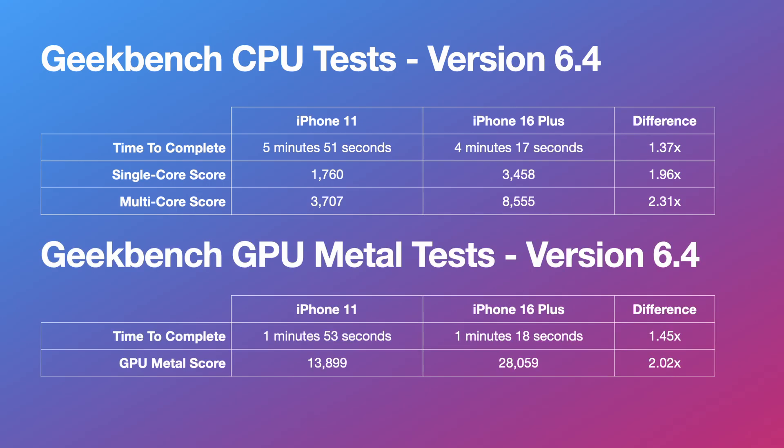Moving on to the GeekBench GPU tests, the iPhone 16 Plus completed in 1 minute and 18 seconds, and the iPhone 11 in 1 minute and 53 seconds. The iPhone 11 scored 13,899 and the iPhone 16 Plus scored 28,059 — just over twice the score at 2.0 times for the 16 Plus.